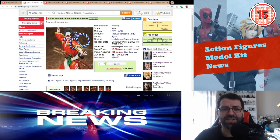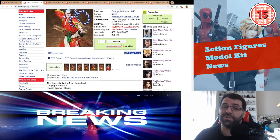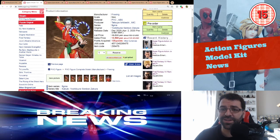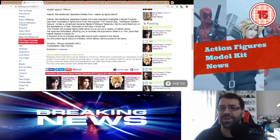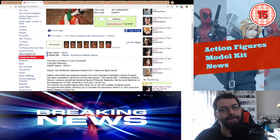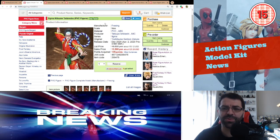Then we have Figma Kitsune Tadanobu — Yoshitsune Symbol Sakura or whatever it is. I have no idea if this is an anime or what. The Figma itself looks okay but it's very expensive at $125, coming out December 2020. Definitely not for me.